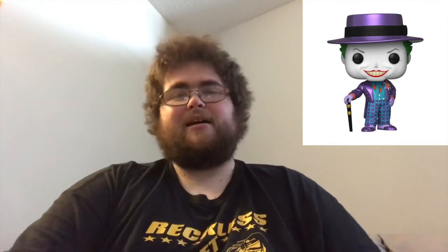Coming in at number 5, it is the GameStop/EB Games exclusive 1989 Joker, the metallic version. This looks very nice — just the detail on it and the metallic feel. I absolutely love it. I know this would not be a shelf sitter and a lot of people plan on getting this pop. Funko did a great job with this pop.